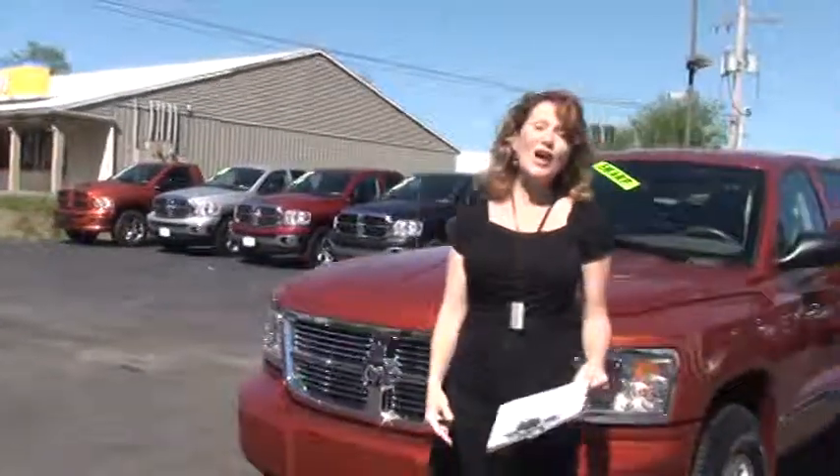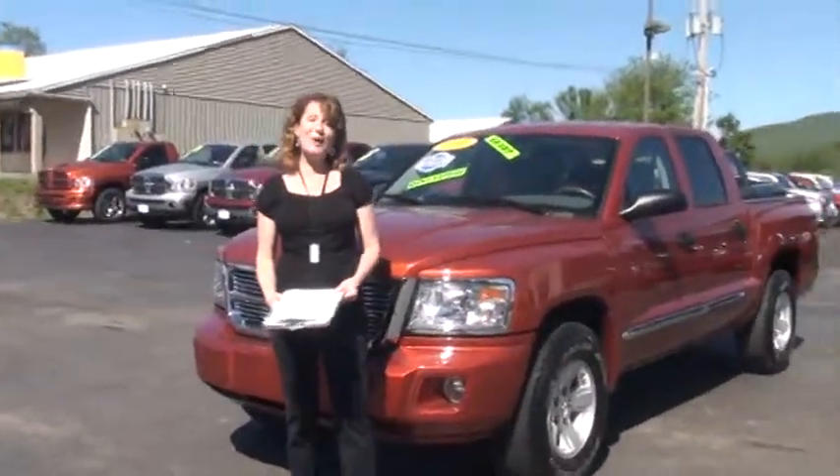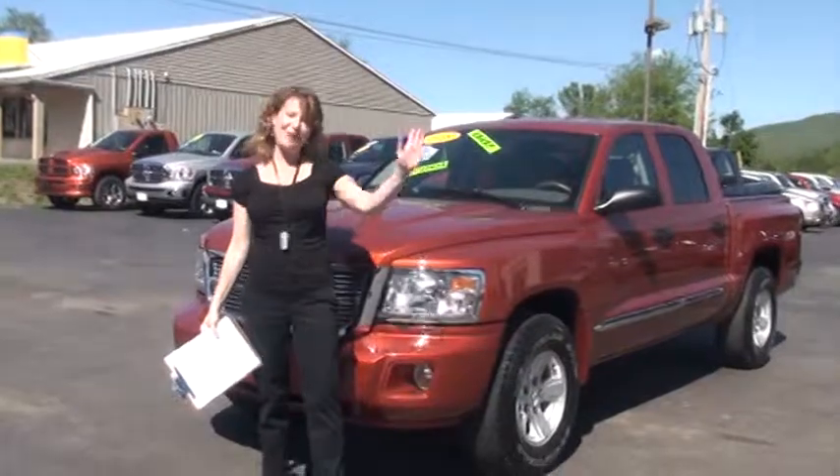I'd like to thank you for shopping with me today at Uncannock Automart. Hope to see you soon. Have a great day. Bye-bye.